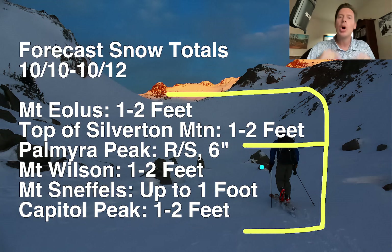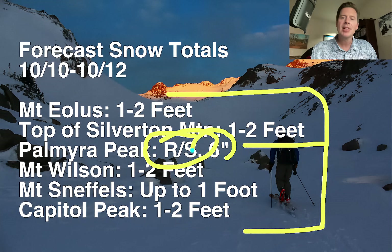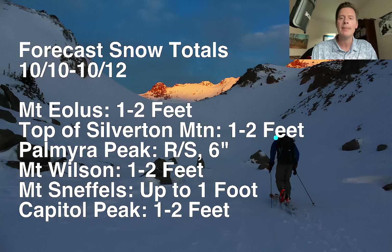Palmyra Peak is a low 13er — about 13,100 — and it's part of Telluride Ski Area. It's a hikeable part of their terrain. A lot of it's going to be rain-snow mix. But I think six inches is not out of the question up there on Palmyra, especially towards the latter part of the storm system, maybe into tomorrow. Mount Wilson, one to two feet. Mount Sneffels, up to one foot — not quite as much on that northern escarpment of the San Juan Range. Capitol Peak, one to two feet. So there are definitely some bullseyes with this.